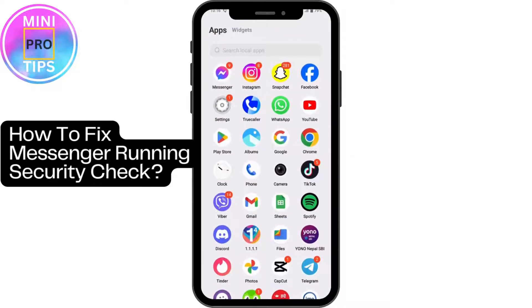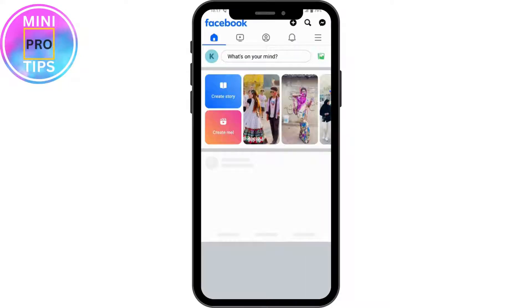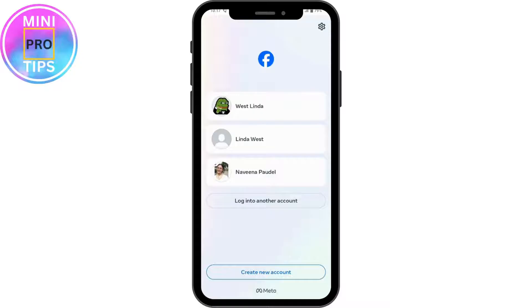How to fix Messenger running security check. If you want to fix Messenger running security check, first you need to open up your Facebook or your Messenger — you can do that with your Facebook also. Make sure to log into your account. For now, I have logged into my Facebook page, so I'm switching back to my Facebook account.